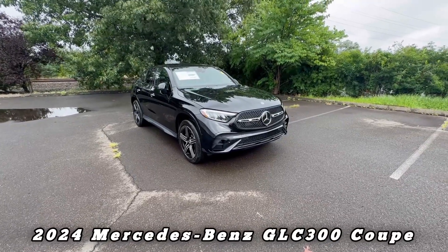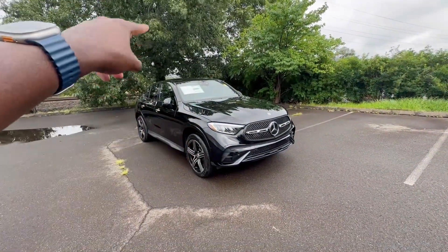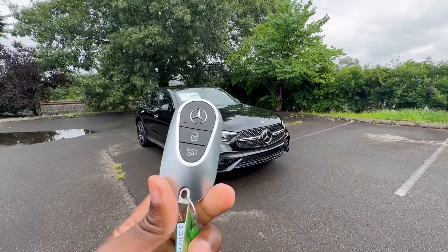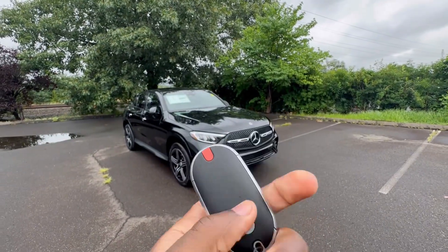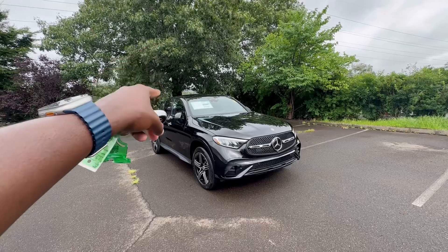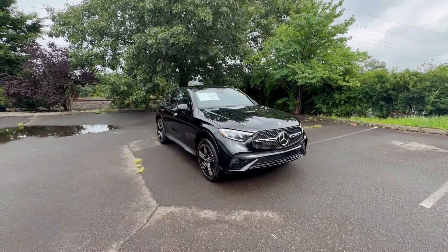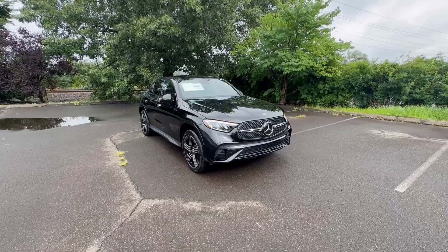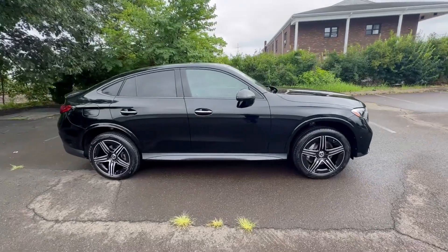This is the GLC 300 Coupe, a 2024 model painted in black exterior with black interior. Let me quickly show you the key fob — it's very nice, solid, thick, and has some nice weight to it. The vehicle is locked right now, which is why the side mirrors are folded in. If I hit unlock, the mirrors fold out, and if I hit lock again they fold back in.